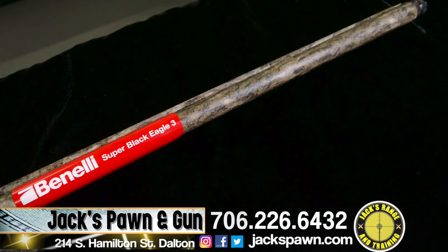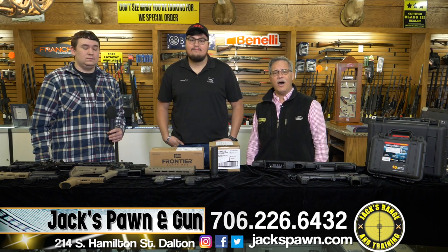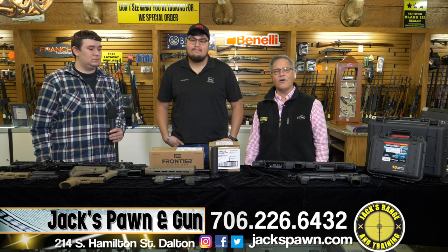Getting ready for turkey season — we're here. We have the Rob Roberts chokes for turkey season and the new Benelli Super Black Eagle 3 in the bottomland. Anything you're looking for in firearms, just come into Jax.